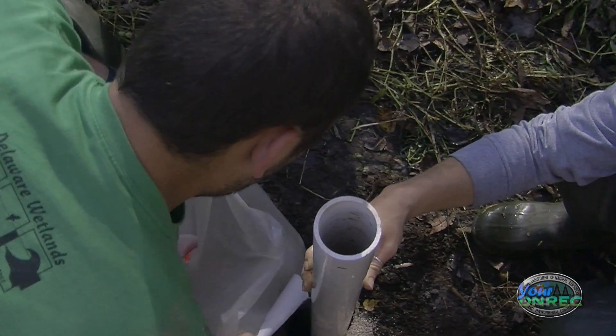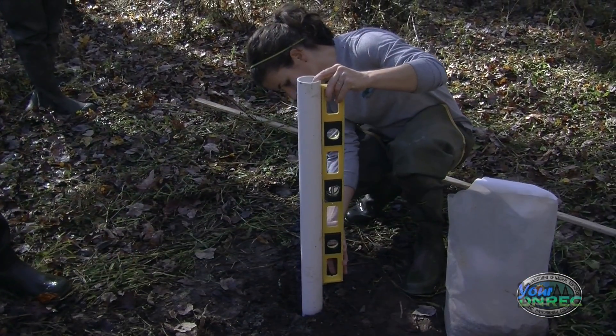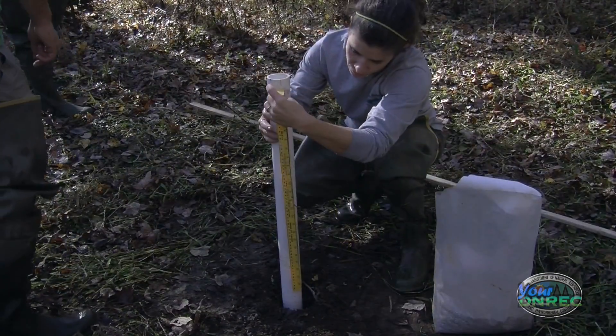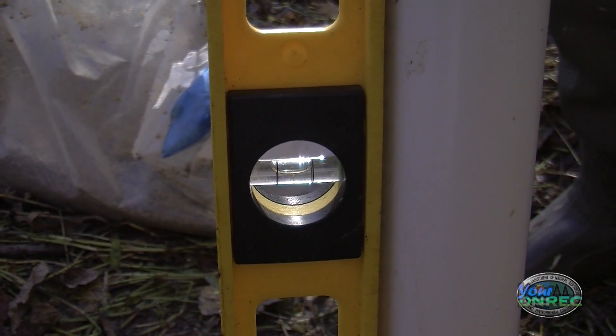It's really fine gravel — number one, it's almost sand but not quite. We want the post to be level, straight up and down, so that when the water runs down we're measuring vertical groundwater, not sideways.